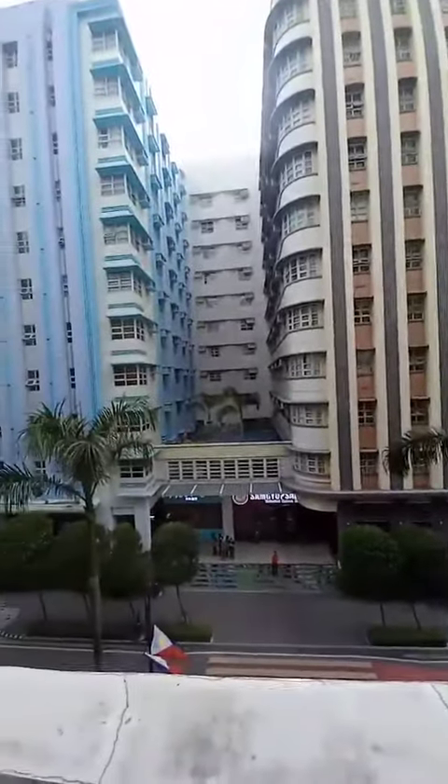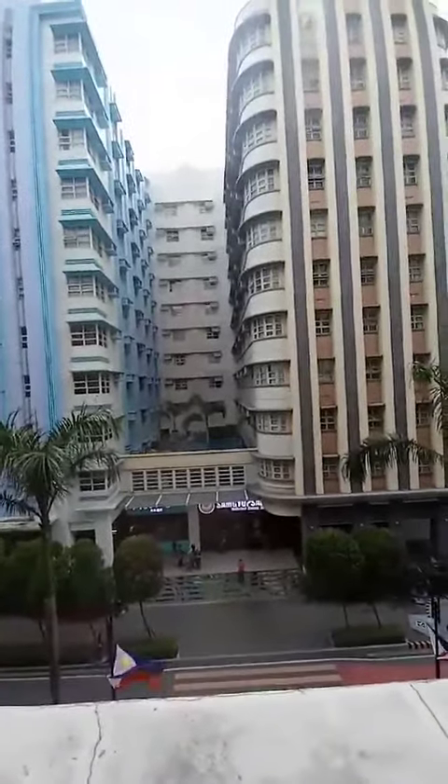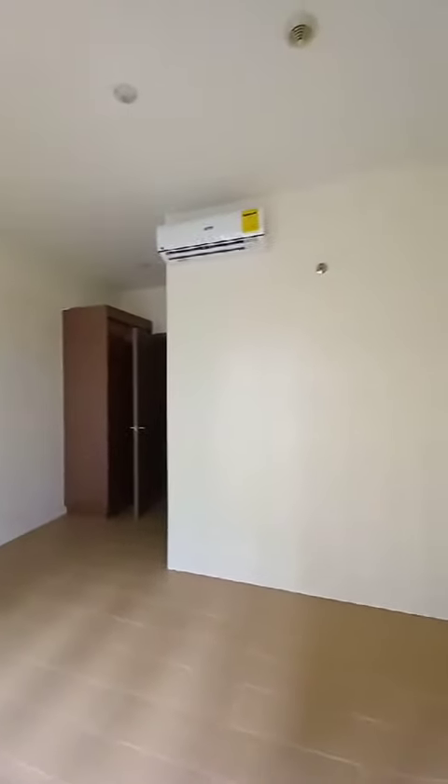In front of you is 101 Newport Boulevard — the swimming pool of 101 Newport, which is another project of my company. And this is your bedroom.